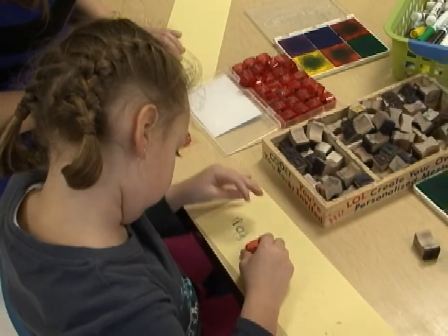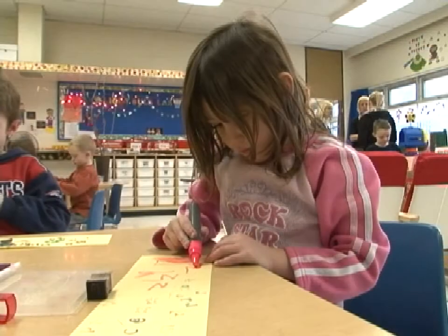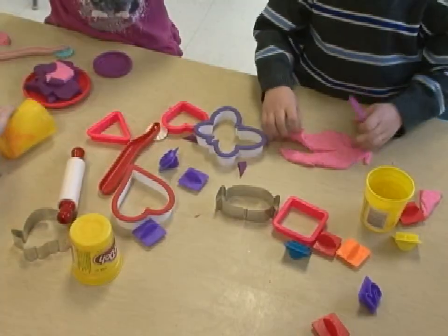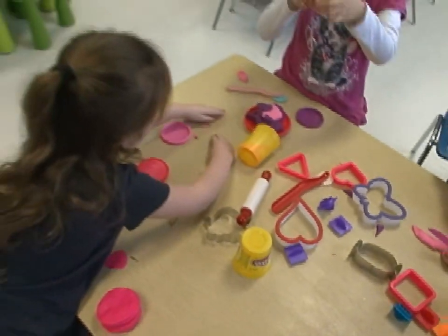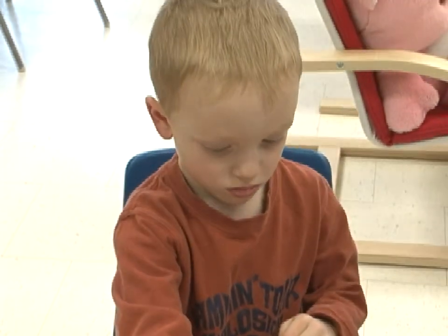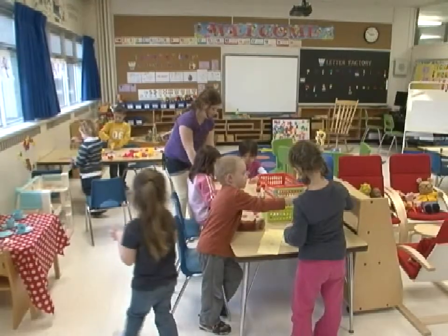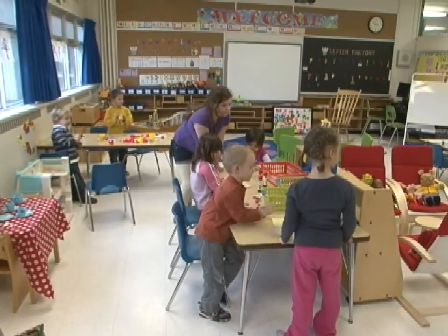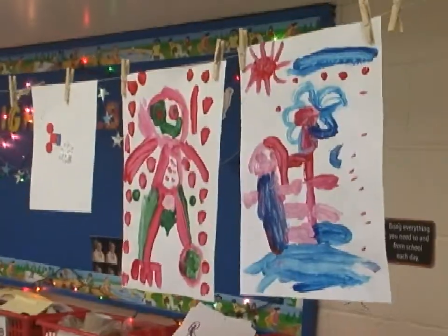How does that curriculum carry through to the older grades? Well, I find a lot of teachers get stuck with: on Friday, period 5, we are going to have our art time. And it does not have to work that way. The arts can be woven through math and science, reading — and I think you get better results too.